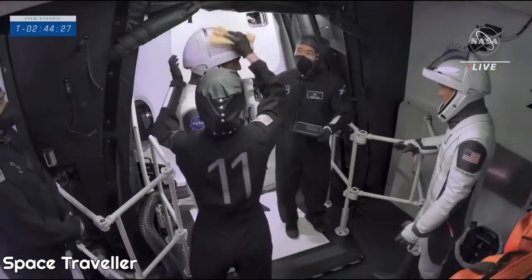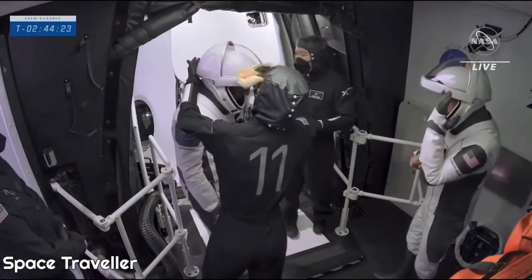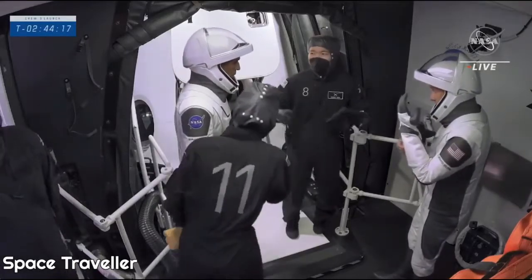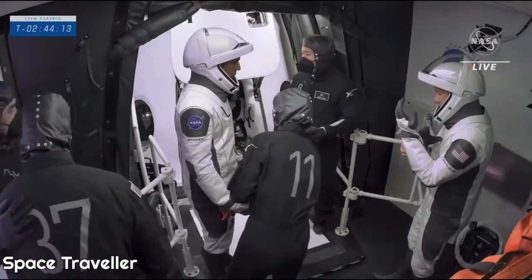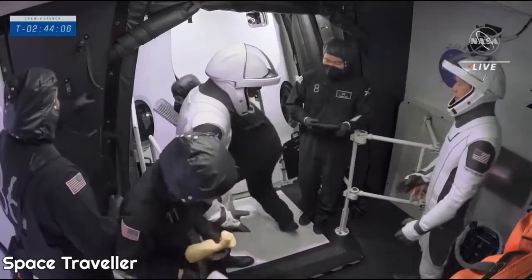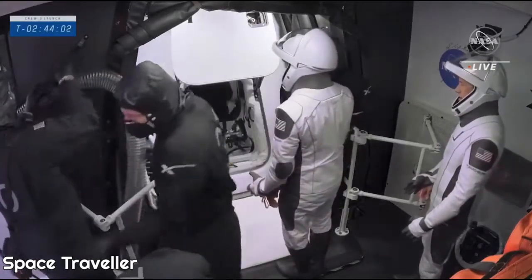We are watching the first two astronauts get ready to board. There's been some mist out there, so we've got to dry off the helmets. As I said previously, you don't want to have a wet suit when you get into the capsule, so the suit techs will make sure that everything is just right before the crew gets inside. It's a bit of a maneuver to get inside that you practice, and we're about to see that.